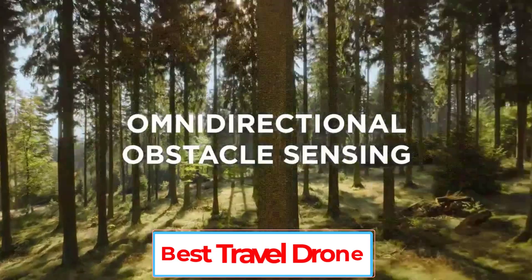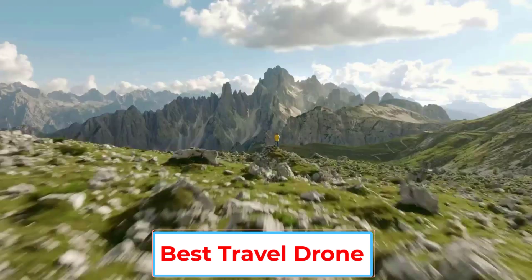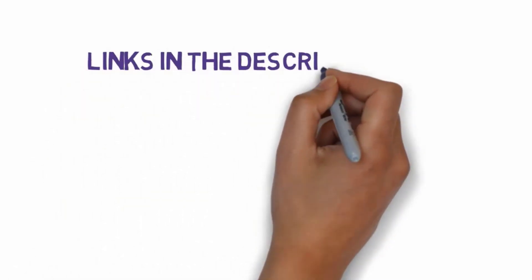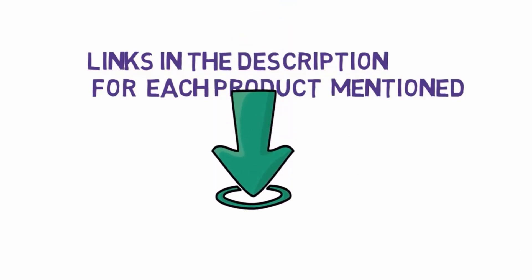Are you looking for the best travel drone? In this video, we will look at some of the 5 best travel drones on the market. Before we get started, we have included links in the description, so make sure you check those out to see which one is in your budget range.